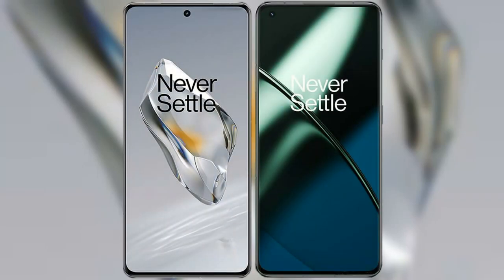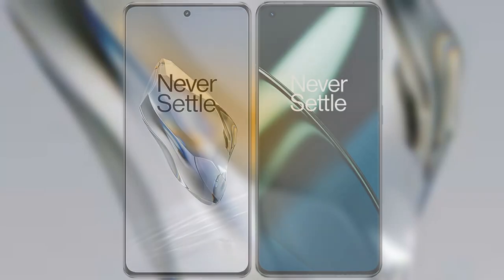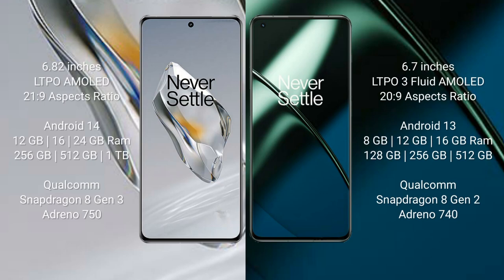I will compare the new OnePlus 12 with OnePlus 11. OnePlus 12 comes with a 6.82-inch LTPO AMOLED display with a 6:21x9 aspect ratio. OnePlus 11 comes with a 6.7-inch LTPO 3 flat AMOLED display with a 6:20x9 aspect ratio. OnePlus 12 runs on Android 14, while OnePlus 11 runs on Android 13.